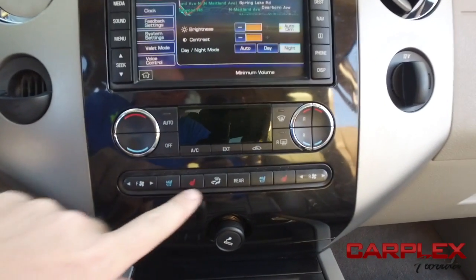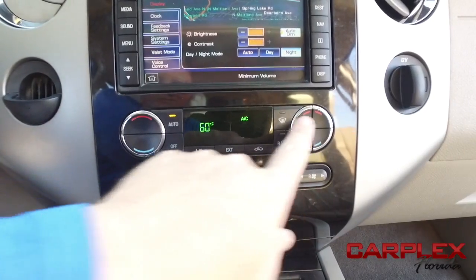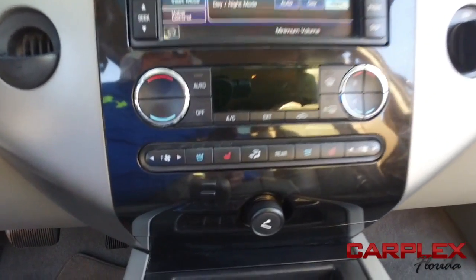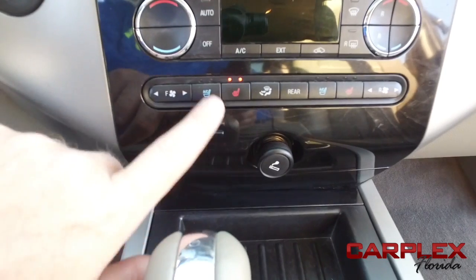You've got dual climate control to keep everybody comfortable. You've also got rear AC controls right here — that's super cold AC, let me turn that down before I get frostbite. Heated and cooled driver and passenger seating — cold winter nights, keep it toasty; hot summer days, keep it nice and cool.